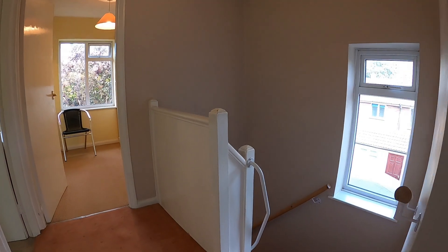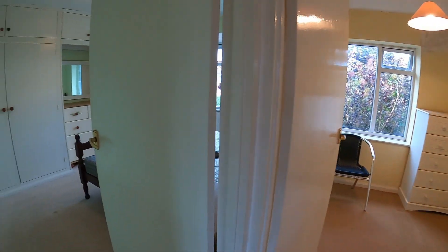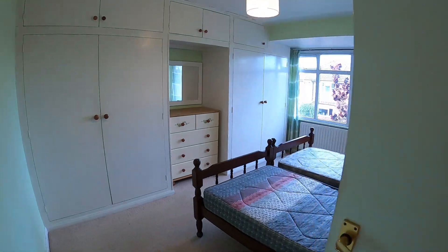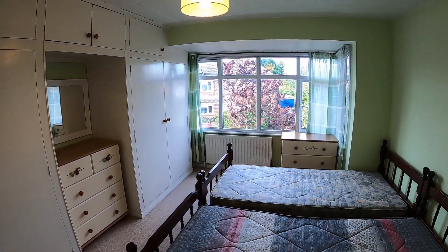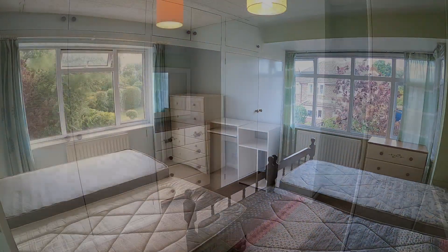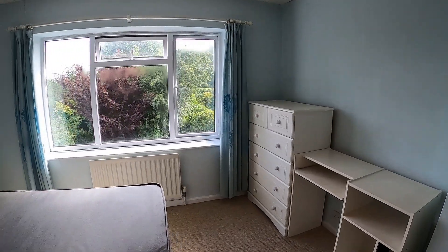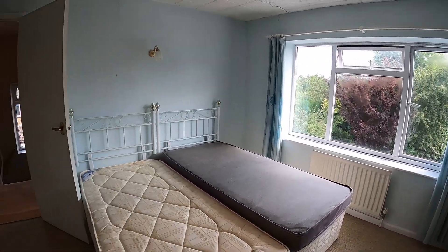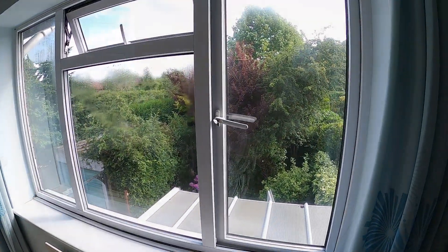Arriving on the first floor, there's an airing cupboard with a boiler just to my right. We come through to the largest room — traditionally bedroom number one — a good sized double room located at the front of the property. Bedroom two is another handsome sized double located at the rear of the house, enjoying nice views at the back.